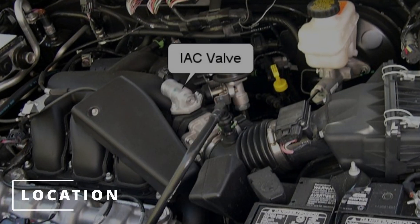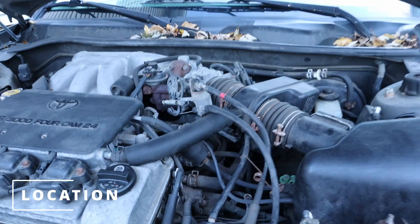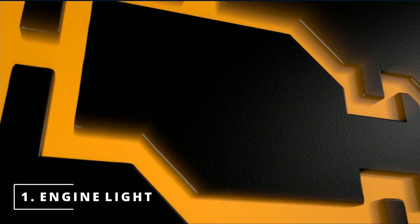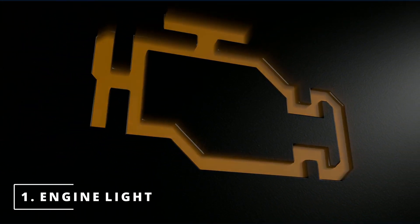The location of the idle air control valve will be near the throttle. Here's the location on the Toyota Camry. The first symptom you might be experiencing with a bad idle air control valve is having your check engine light on.